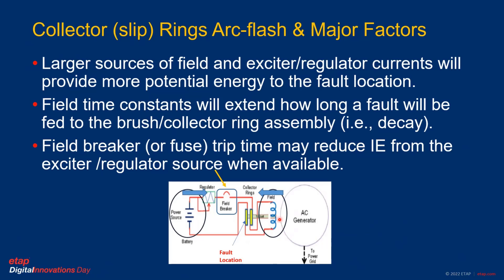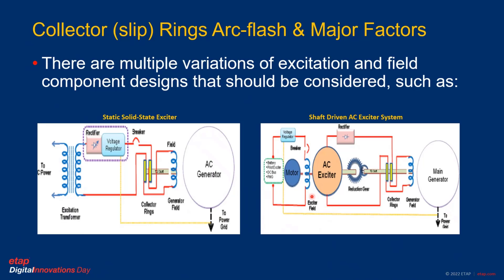The field time constant for discharging will determine the decay of the injection from the field. On the other side, a breaker or fuse that trips during the fault may help reduce the incident energy by limiting the injection and thus reduce the amount of energy stored or injected. In addition, there are multiple variations of excitation system and field component designs that need to be considered, which makes this a more complex application.